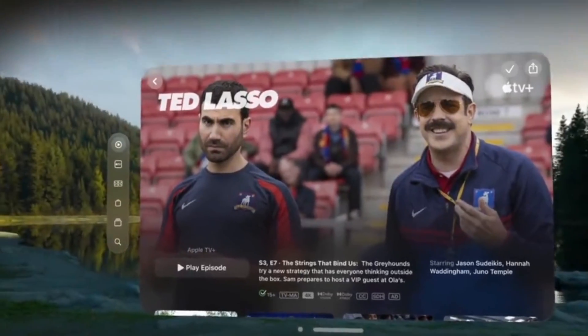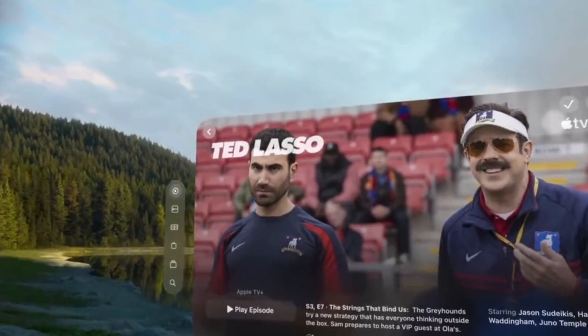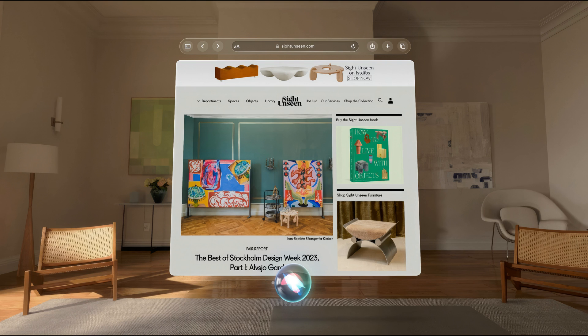There's a reality dial on Vision Pro. This allows you to decide how immersed you want to be in virtual reality, or you can allow your real-world surroundings to appear instead. It supports voice input and has Siri integrated to open and close apps, play media, and more.